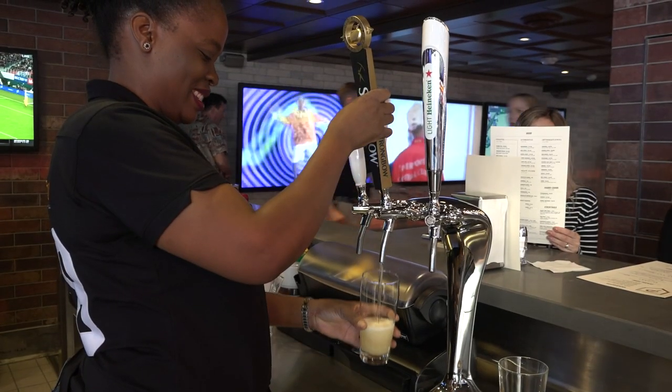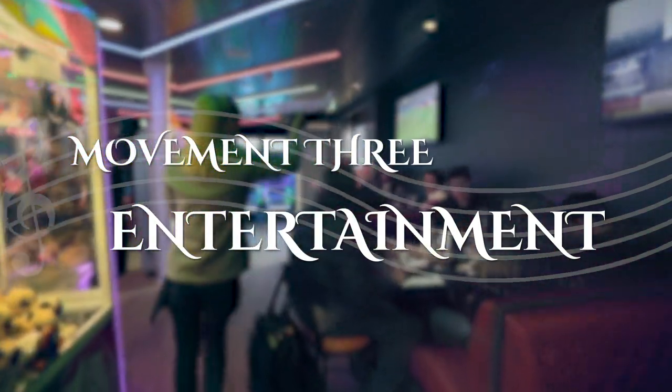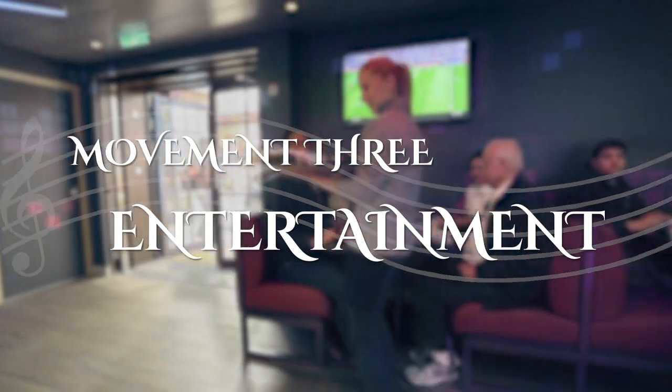I just came from Playmakers. It's the brand new sports bar right in the boardwalk on the new Symphony of the Seas. They have a great selection of beer, wine, and alcohol, and 31 different screens where you can be assured you will see whichever sport you enjoy watching.